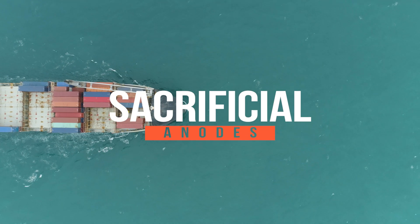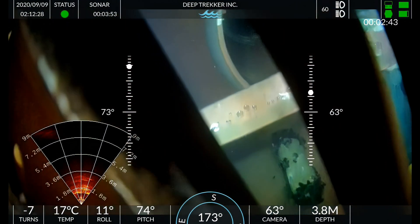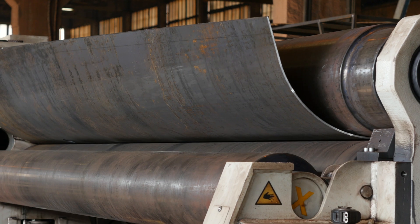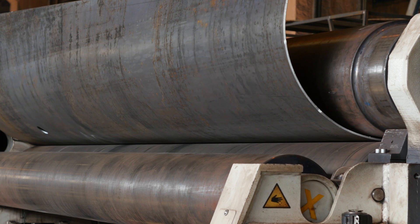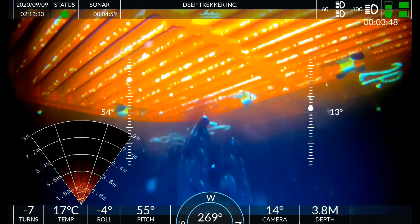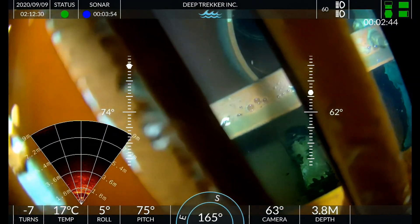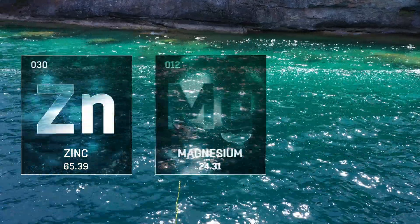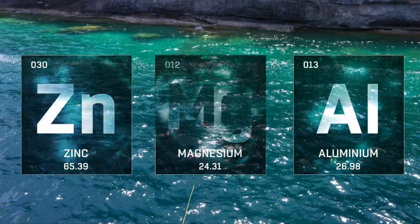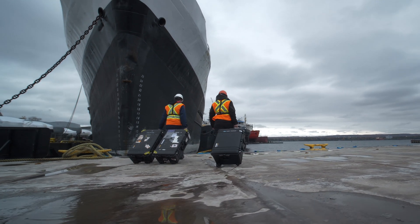A sacrificial anode is a tool used to prevent important metal structures from corroding. Chemically, some metals have a greater propensity for oxidation than others, and if they are attached electrically to an important structure, they will be consumed before the other metal reacts with the environment. These are typically made out of zinc for salt water, magnesium for fresh water, and aluminum for both. Anodes will need to be inspected and replaced periodically to ensure efficacy.